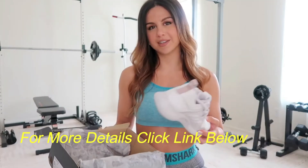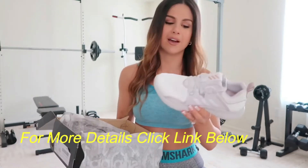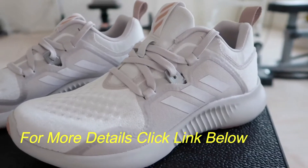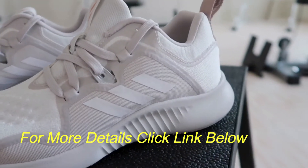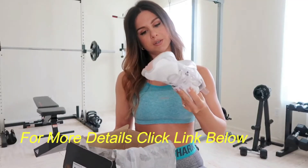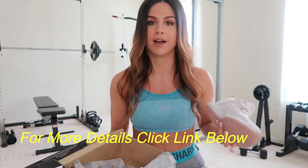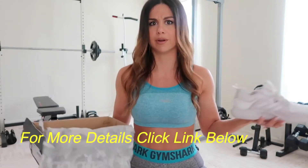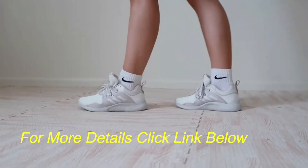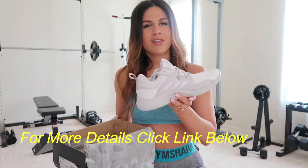I'm usually a US size 6 and got these in a 5.5 — half a size down — and they fit pretty well. I paid $109 for them and was expecting really great comfort, but honestly they're just normal lace-up sneakers and not as comfortable as I anticipated, especially for the price.